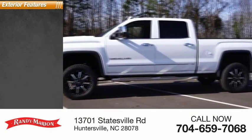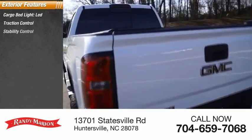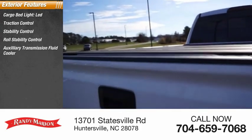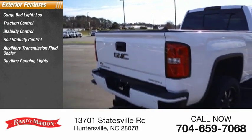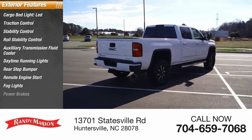Here are some of this vehicle's great options: cargo bed light, LED, traction control, stability control, roll stability control, auxiliary transmission fluid cooler, daytime running lights, rear step bumper, remote engine start, fog lights, power brakes.